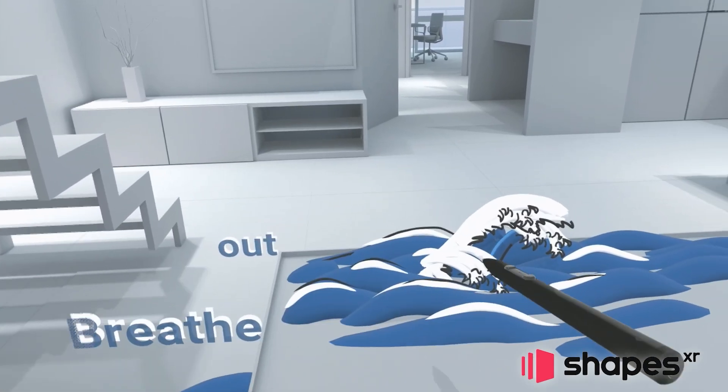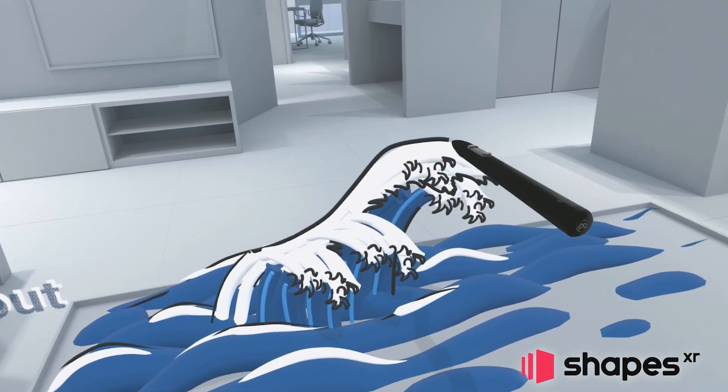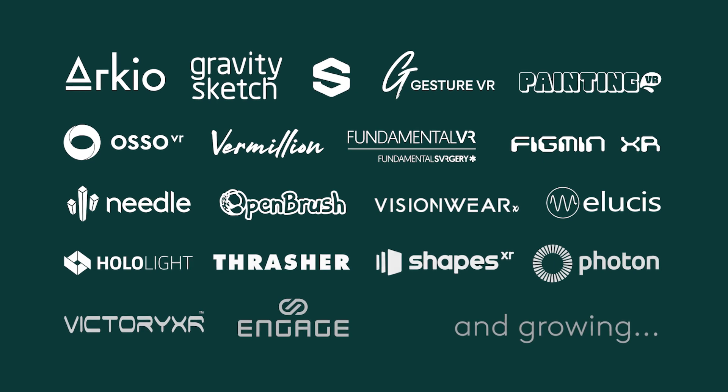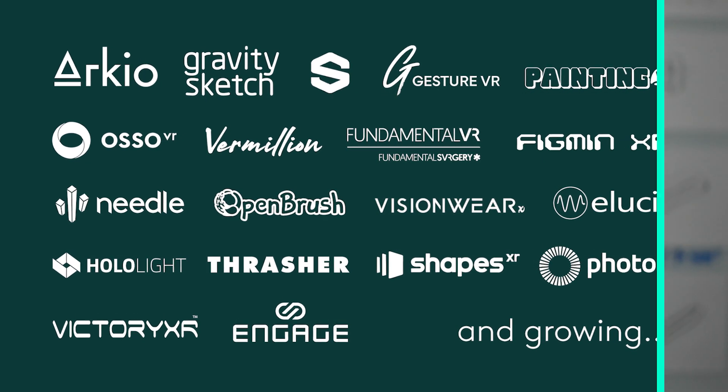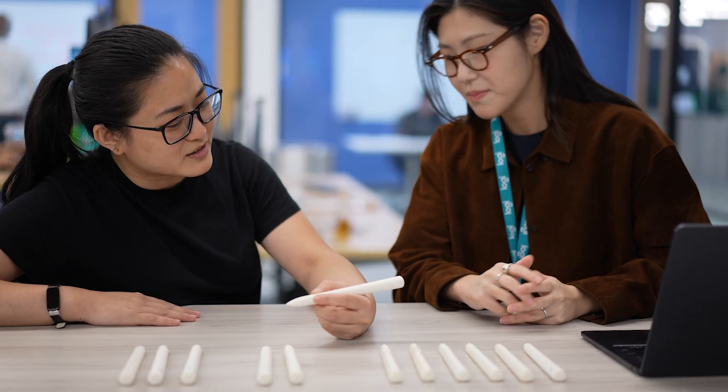In addition to the physical product, there's also a very significant software component. We worked directly with many third-party application developers to add stylus support in their software. MXing truly comes to life in the digital experiences, and we paid a lot of attention to designing the experience so that it feels as seamless